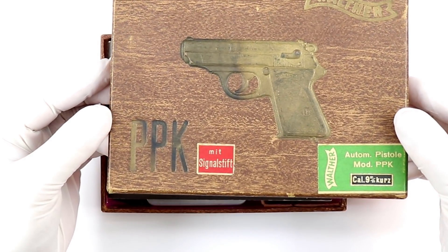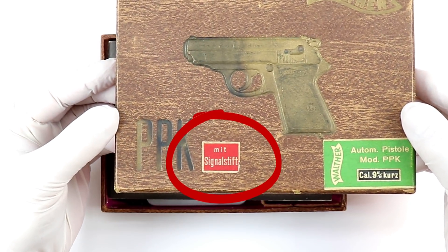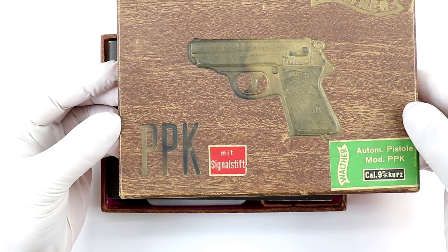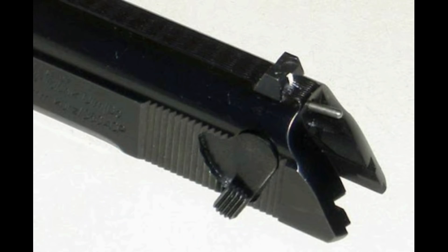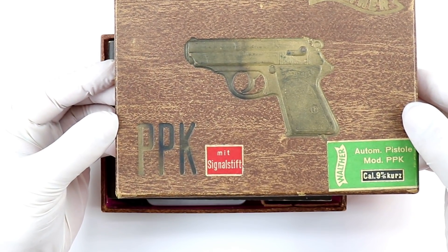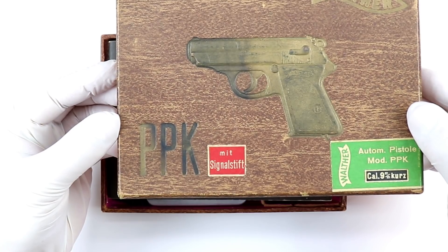Let's open this up. By the way, this is with MIT signal indicator pin — you find it right back here. If you pull the hammer back, you will see the indicator pin. When the gun is loaded, that pin sticks out, and that was an option. You could get it mit or without — mit or mit uns. Please forgive me, I know my German is not right, but I know it's with or without.